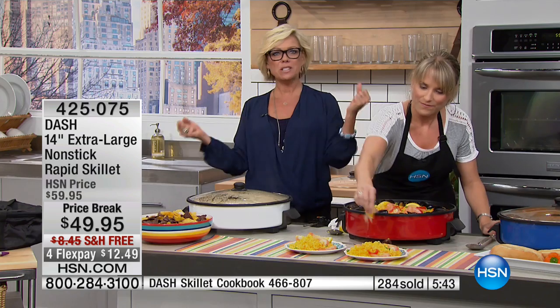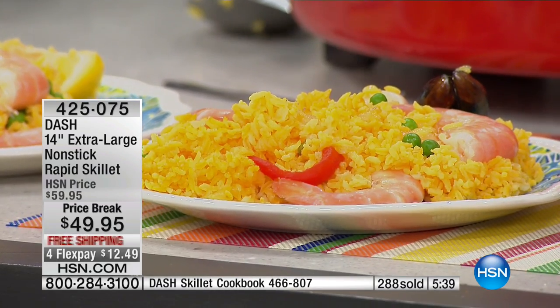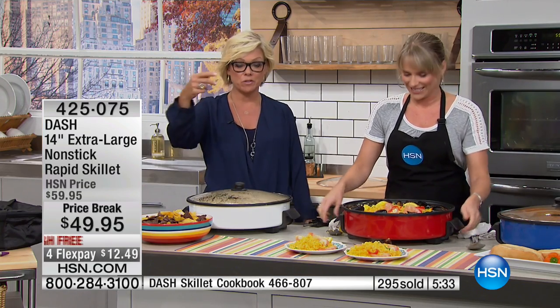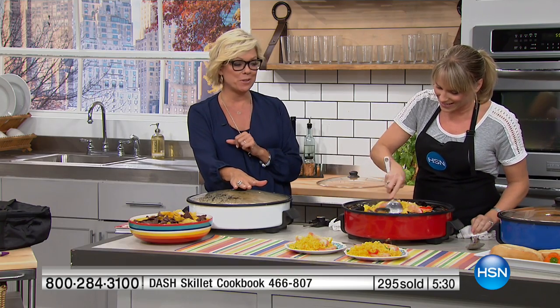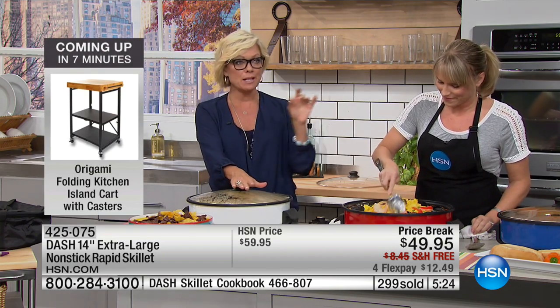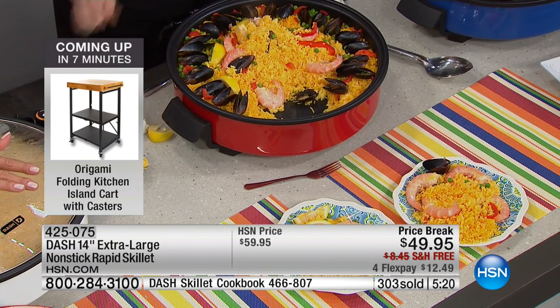Some of you might look at this and go, 'it's too big for me' — no, you can still make one or two things. I make one single fried egg on it in the mornings. It's as easy to clean for one person as it is for the entire neighborhood or all the kids coming home after school. You wipe it clean. So 425-075 is the item number. We have limited numbers now, but as we move on...